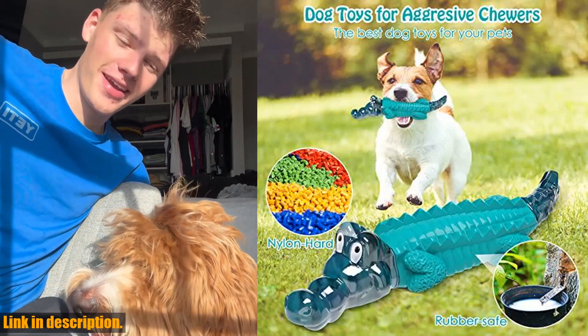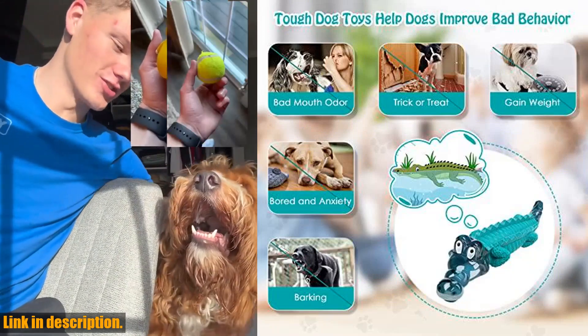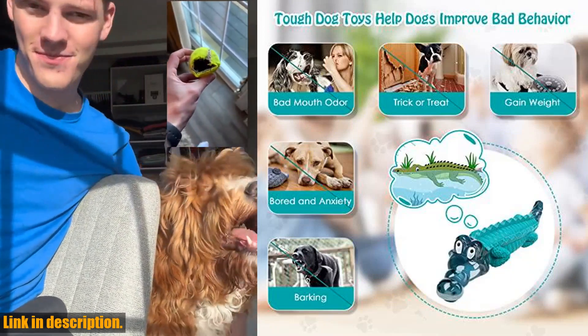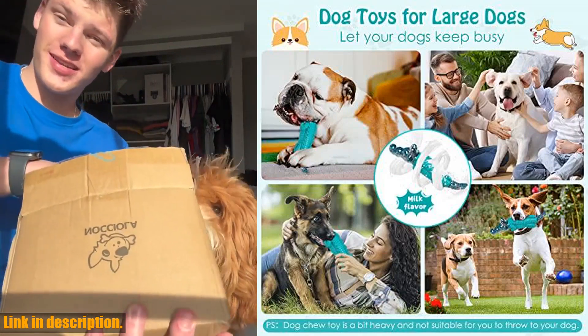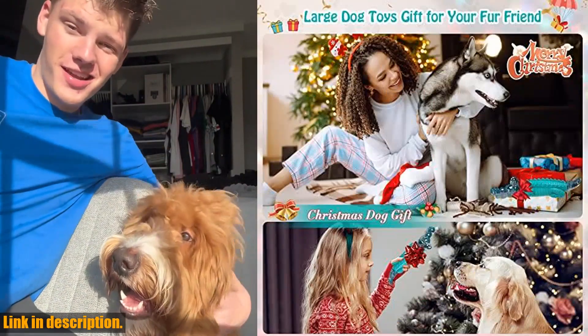Introducing our Tough Dog Toys for Aggressive Chewers, the perfect solution for keeping your big pup busy and engaged. These dog chew toys have been put to the test by German Shepherds, Pit Bulls, Huskies, Labradors, Golden Retrievers, and many other powerful chewers.